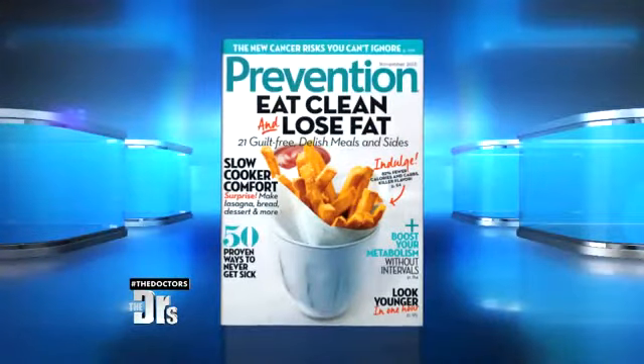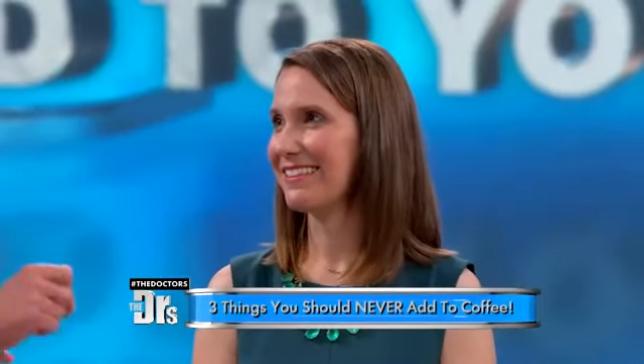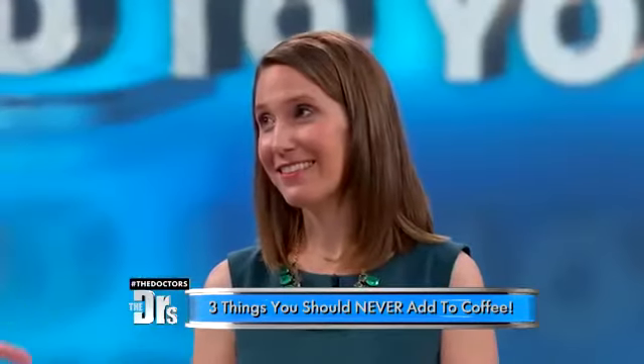Nothing, at least for me, literally nothing beats a good old cup of joe. But could the benefits of your brew be sabotaged by what you're putting in it? We're joined by Prevention Magazine Executive Editor Olesa Pindak, who's going to share three of the worst things that you can add to your coffee — and give us some alternatives.